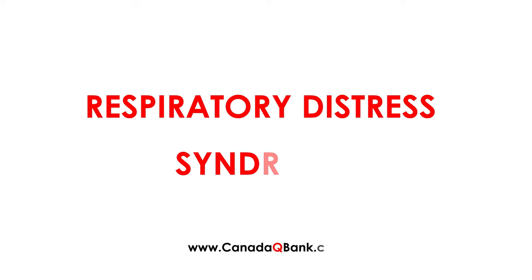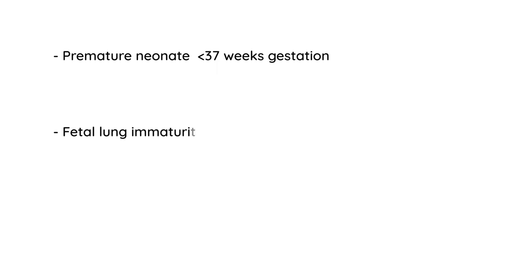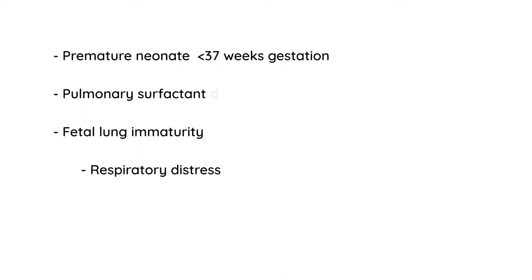Respiratory distress syndrome, or RDS, is basically a consequence of being born premature — looking at a gestational age of 37 weeks or less. What we're really talking about is fetal lung immaturity, which can lead to respiratory distress. The reason is because there is a deficiency in a very important substance known as surfactant. Those are the key points about RDS.